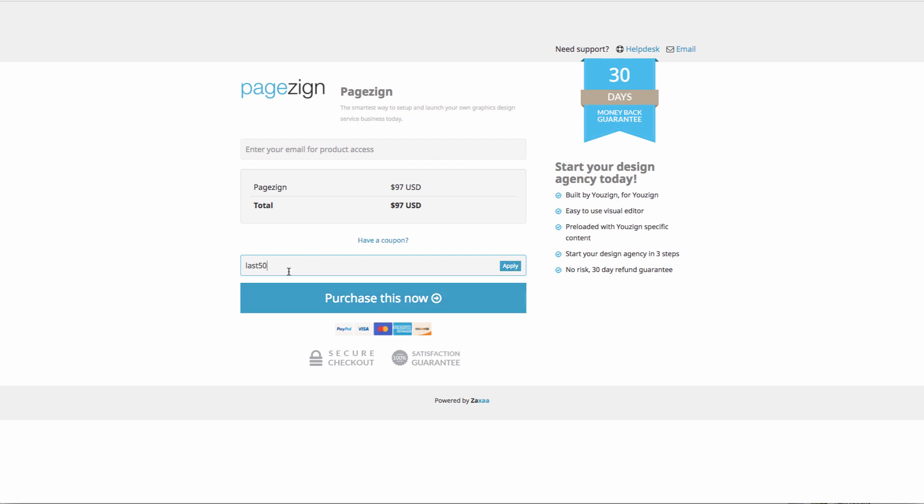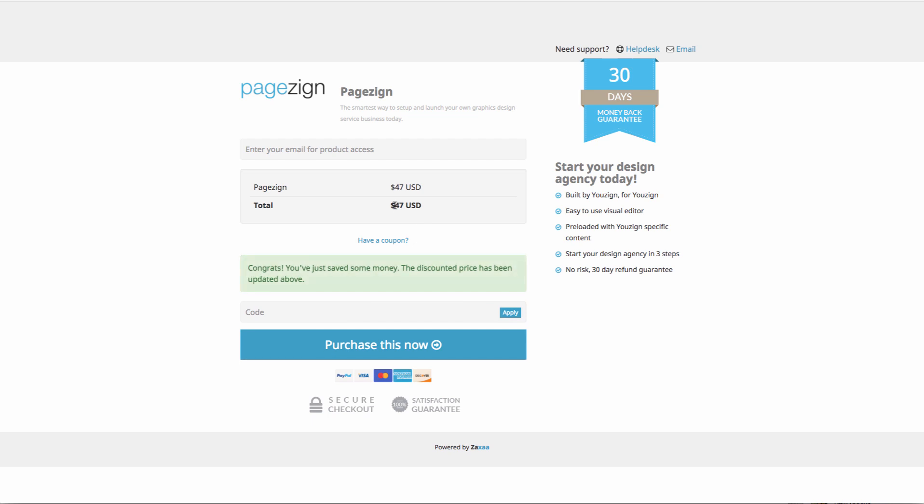So: have a coupon, click on that button, enter in your code, click apply, and that's going to give you the $50 discount off this Founders Special.